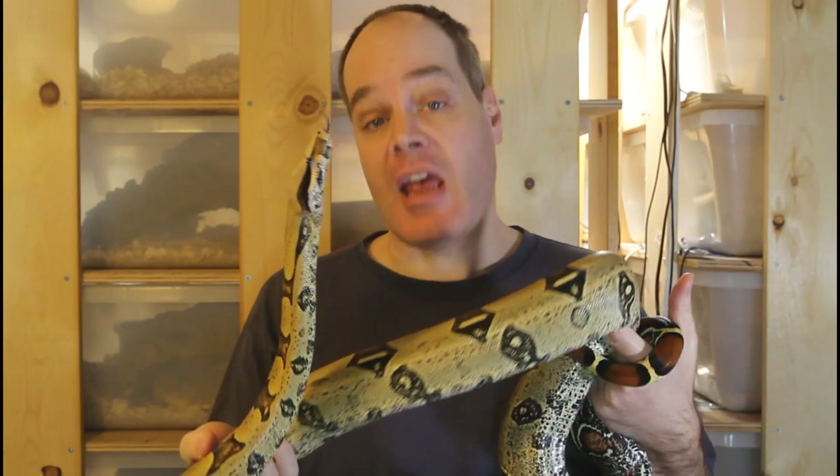Hi guys, Brian from Brian Boas here. Today I'm going to discuss some of the more common scams when it comes to buying and selling boa constrictors. Be sure to stay tuned because I wouldn't want you to fall victim to any of these scams. If you're new here, this is the place for information about all aspects of keeping and breeding boa constrictors in captivity.